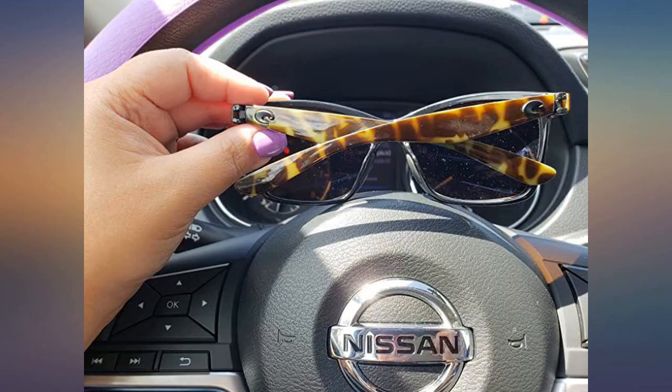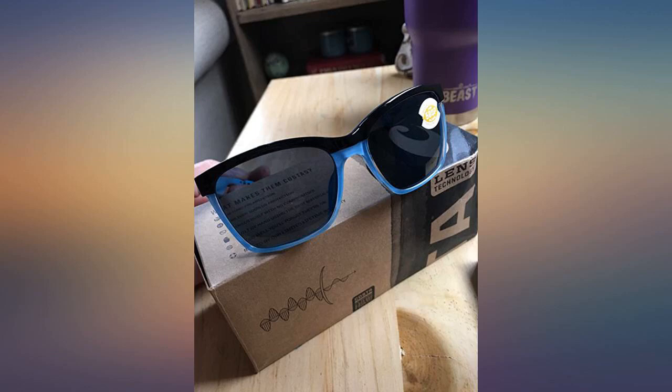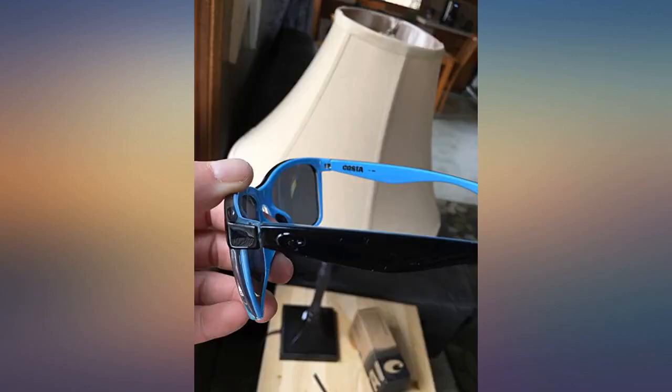I love these glasses so much. Love the color, the quality, and the fit — authentic Costas. Came in a very nice case, came with warranty paperwork and a sweet Costas sticker. I would buy over and over again. Great price.